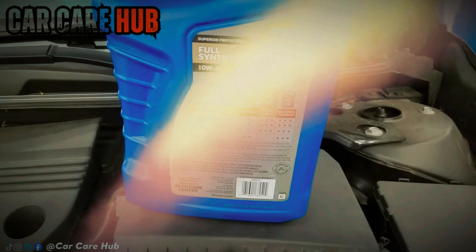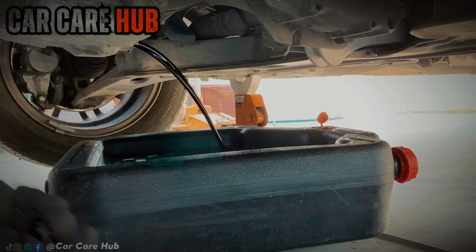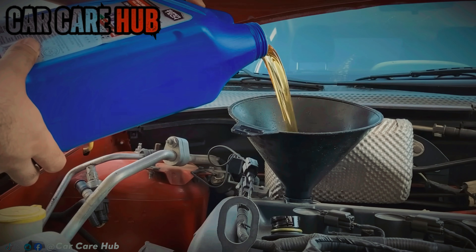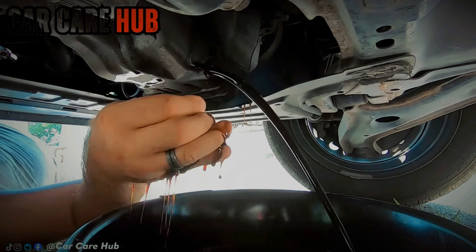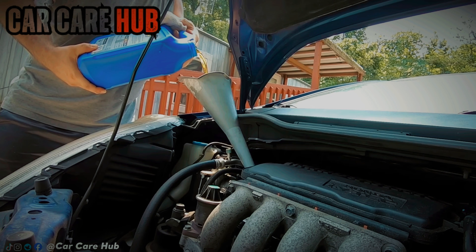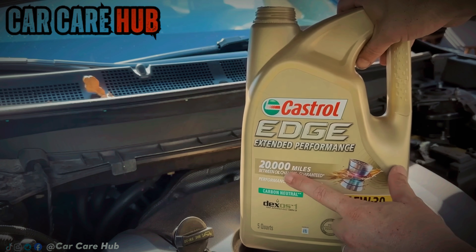Outside the U.S., fuel economy rules are often less aggressive and longevity matters more. So suddenly, the same engines are approved for thicker oils that hold their protective film better when hot — not because engineers forgot physics in America, but because paperwork decides the recommendation here.